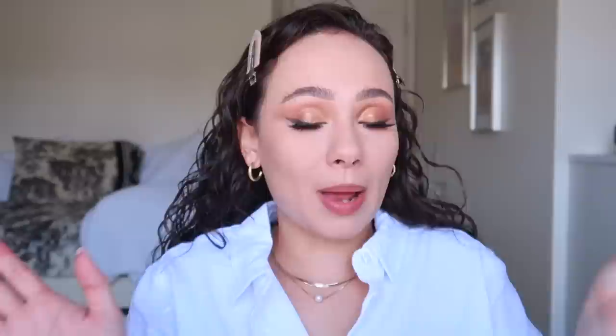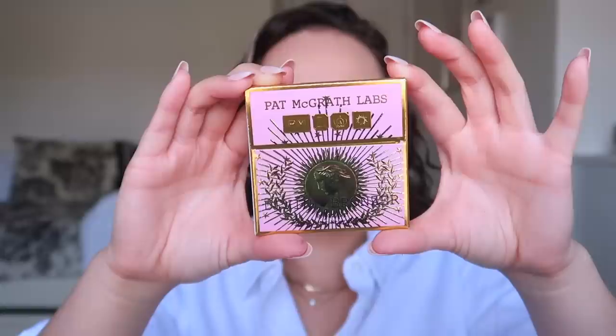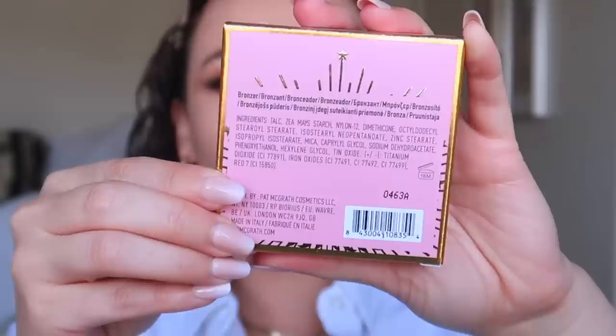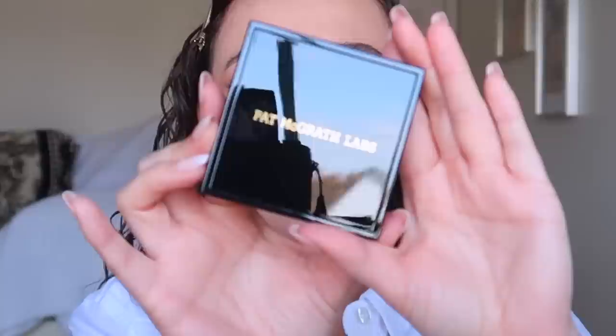Pat McGrath is my favorite brand, so let's take a look. The box is absolutely gorgeous — honestly more gorgeous than I even thought it was going to be from how it looked online. The bronzer is made in Italy and has an 18-month shelf life. I'm no ingredient buff, but I know some of you are talc-free with your makeup — talc is the first ingredient, so keep that in mind. It doesn't bother me, but I just wanted to point that out.